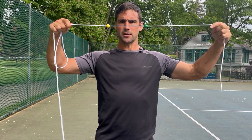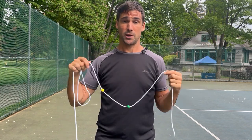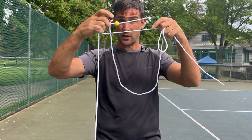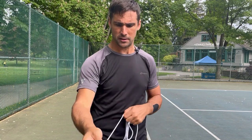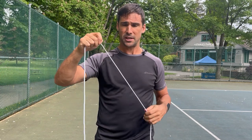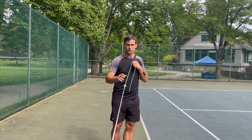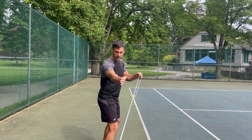We're going to use a bit of string with beads on it — the fancy name for this is a Brock string. You can buy them cheaply on Amazon, make them yourself, or just get a bit of string and tie a knot in it. The official Brock string has three different coloured beads, and we normally assess visual suppression at different distances. Here, I'm just going to show you the assessment at one distance using the yellow bead — because that's the colour of the ball — at roughly contact point distance, as if I'm hitting a forehand.